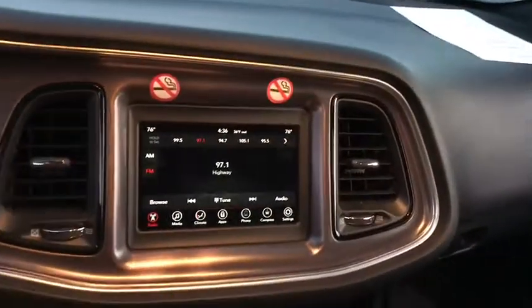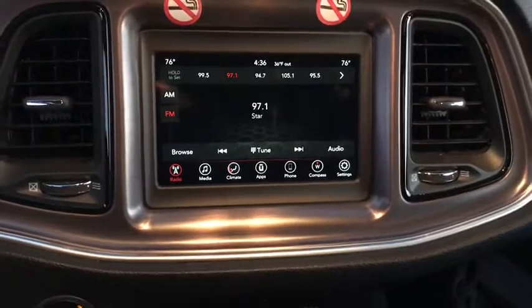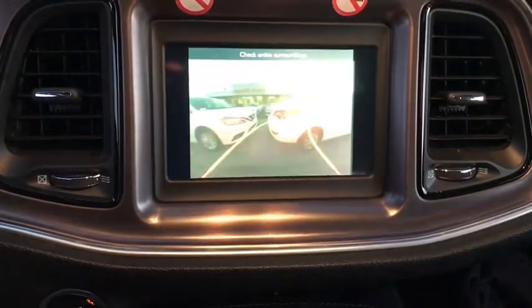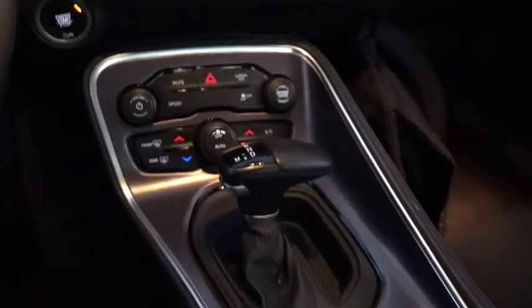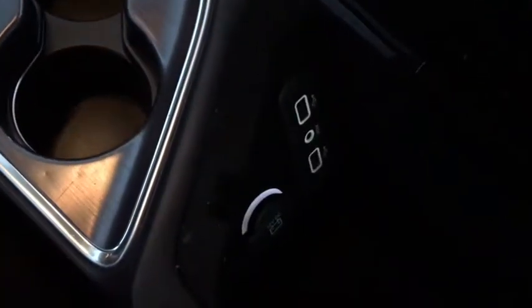Backup camera, keyless entry, anti-lock braking system, traction control, stability control, steering wheel audio controls, leather-wrapped steering wheel, Bluetooth, adjustable steering wheel, power steering, aluminum wheels, cruise control, keyless start.